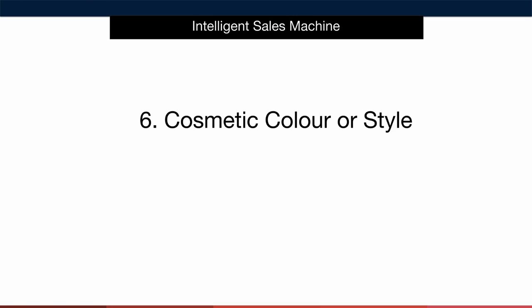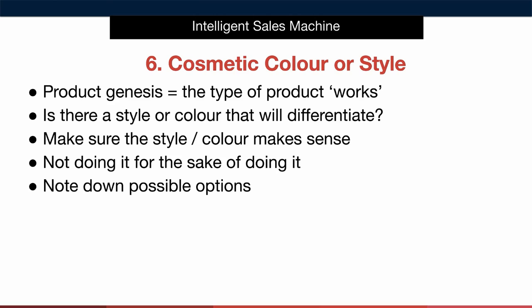Okay we're at the final gap: cosmetic color and style. First of all I want to consider what I call the product genesis. Let's return to our barbecue grill cover example. We can see on Amazon that barbecue grill covers sell and people buy them — there's demand for that type of product. We want to ask ourselves if there is a style or color that will help us stand out. Can we find a barbecue grill cover that looks different to what the majority of the market is selling? We see that everyone offers only grey barbecue grill covers — could we sell a green one? We obviously want to make sure that the style or color makes sense; we don't want to sell a hot pink barbecue grill cover if we're selling primarily to men.